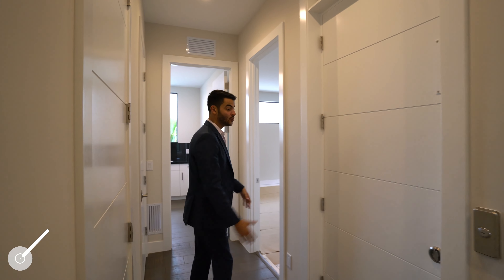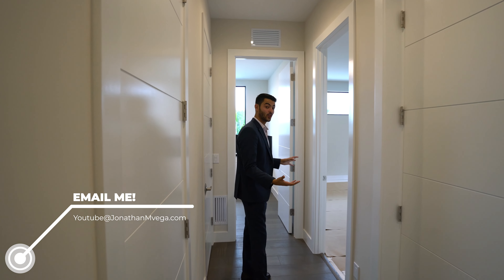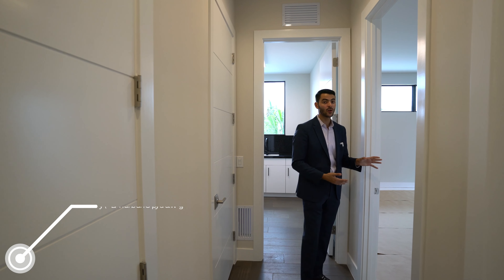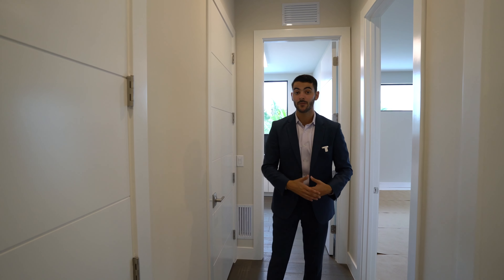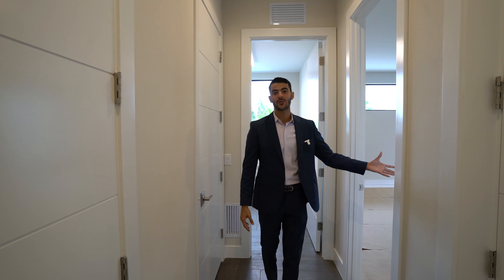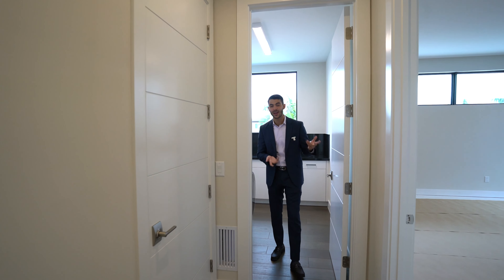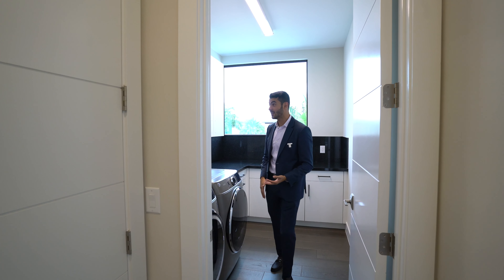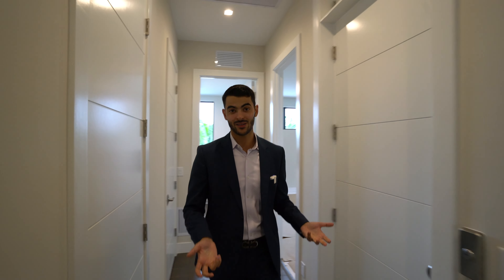The elevator from downstairs comes right up here. On this side there's one additional bedroom — currently set up as a gym — which could be a bedroom, a gym, an extension of the master, whatever you want. It has its own bathroom and a balcony. There's also a full laundry room upstairs, so yes, you have two large laundry rooms — no need to carry clothes up and down the stairs.